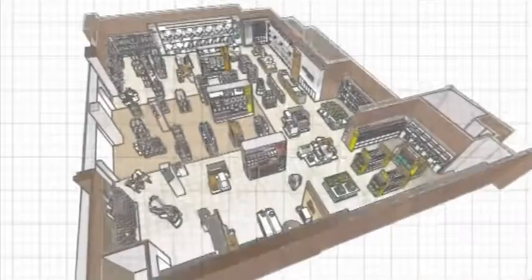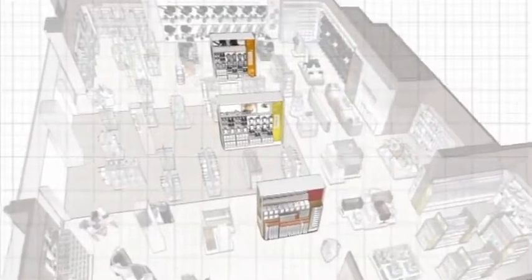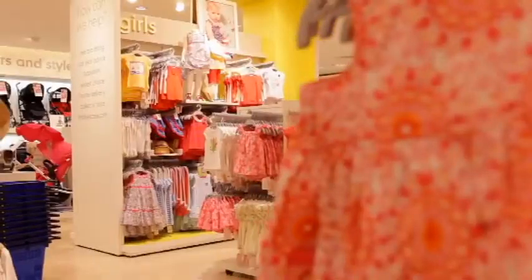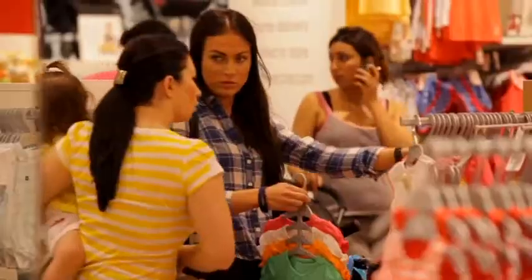In the centre of the store, free-standing walls have been introduced to create credible backdrops to departments. They provide double-height displays of merchandise, bringing collections together and allowing more space for customer circulation. The ends of the walls emphasise the specialist services on offer at Mothercare.